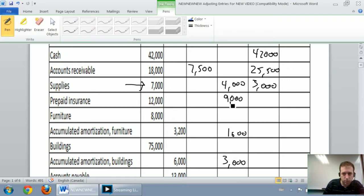Prepaid insurance: big one is $12,000 debit minus $9,000 credit equals $3,000 debit. Furniture was $8,000 unadjusted, still $8,000. Accumulated amortization furniture: $3,200 credit plus $1,600 credit — credit and a credit, just add them together for a bigger credit total. Building: $75,000 debit, so we fill that in. Accumulated amortization building: $6,000 credit plus $3,000 credit — we add them together and get $9,000.